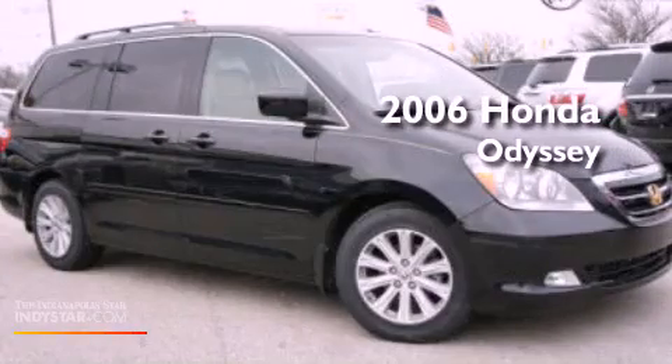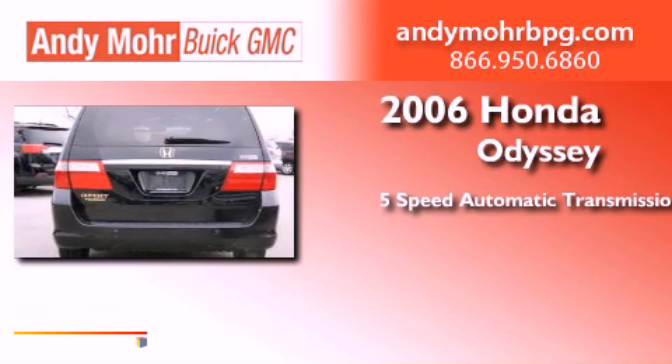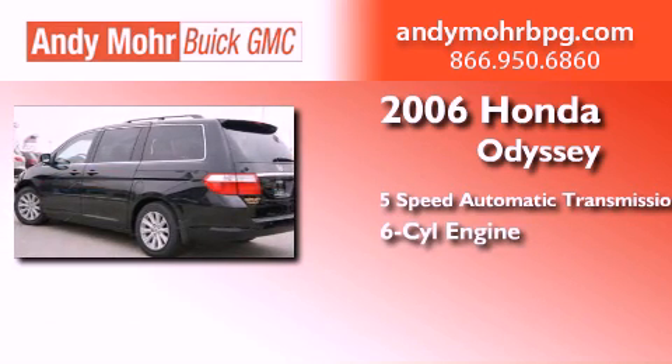This is a 2006 Honda Odyssey. This minivan has a 5-speed automatic transmission and a 3.5-liter V6.